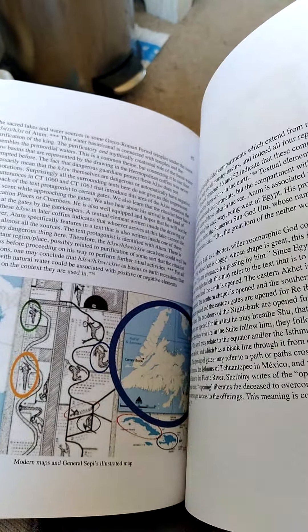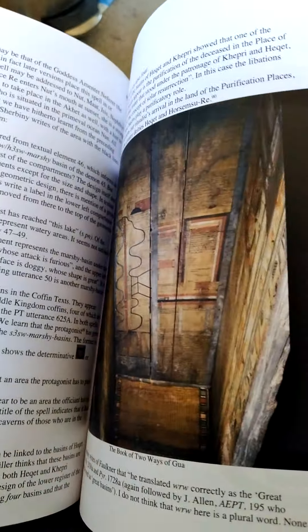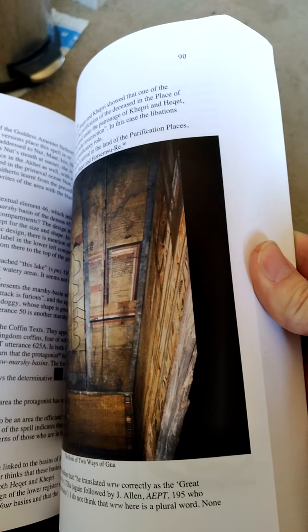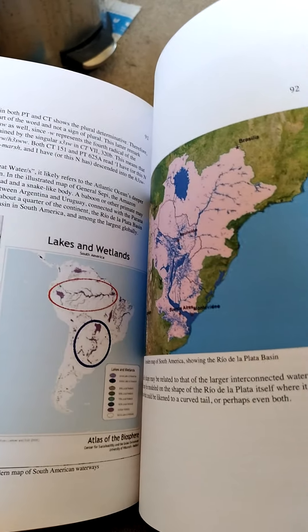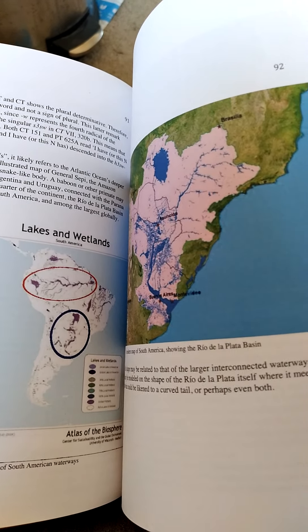I'm not sure if that has anything to do with people actually knowing that those were the ancient borders, or if it's just that those are the most natural borders. Just as they seemed to be the natural borders 4,000 years ago, they still seem to be the natural borders today.